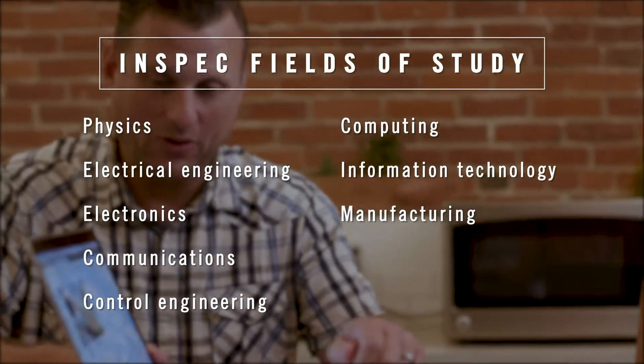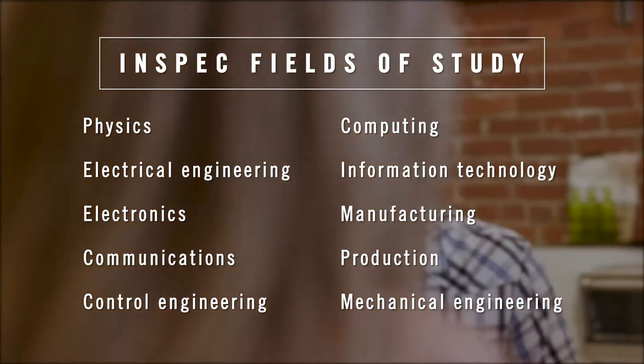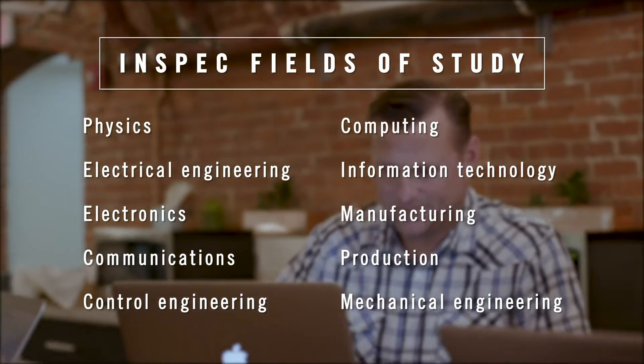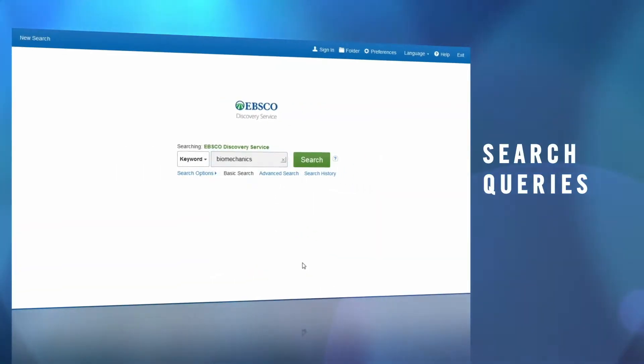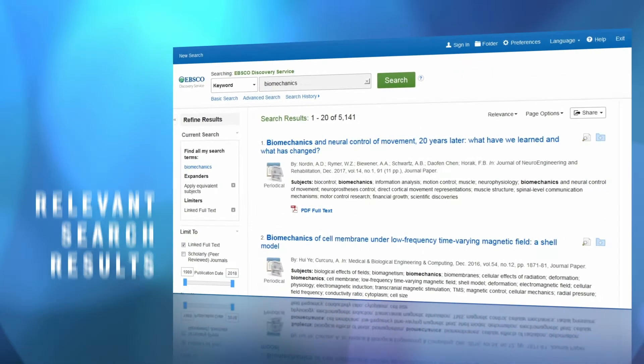InSpec's contents include books, dissertations, patents and reports required for understanding the complex nature of engineering. The database contains more than 17 million records, and nearly 5,000 journals span more than 2,500 conference proceedings.